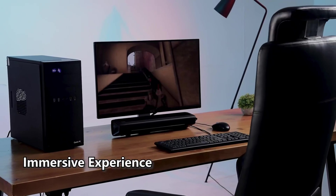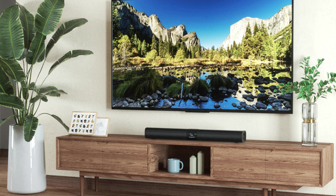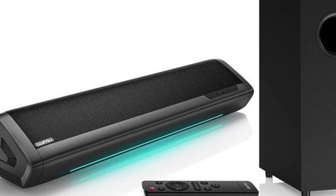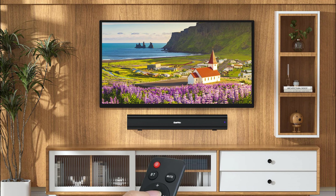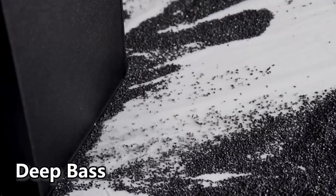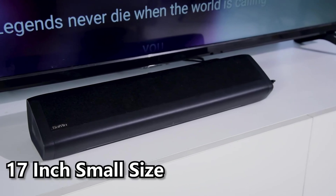You have the flexibility to establish a connection with various Bluetooth-enabled devices via either a wireless or wired connection. Additionally, it includes a wall mounting kit for easy installation on your wall. Furthermore, the soundbar offers three distinct equalizer modes, allowing you to customize the audio output to suit the type of TV content you are viewing.